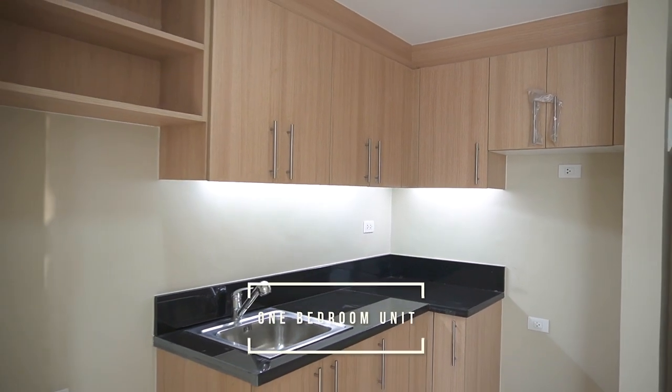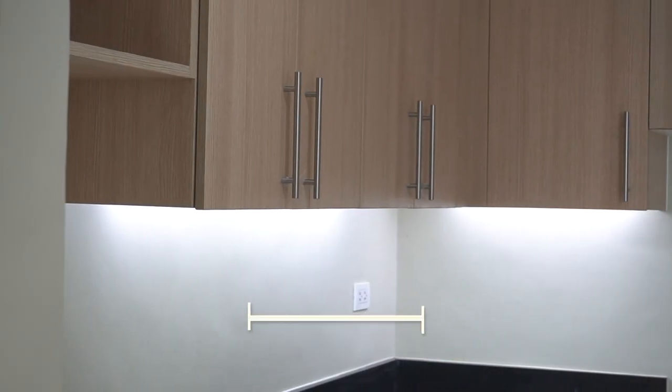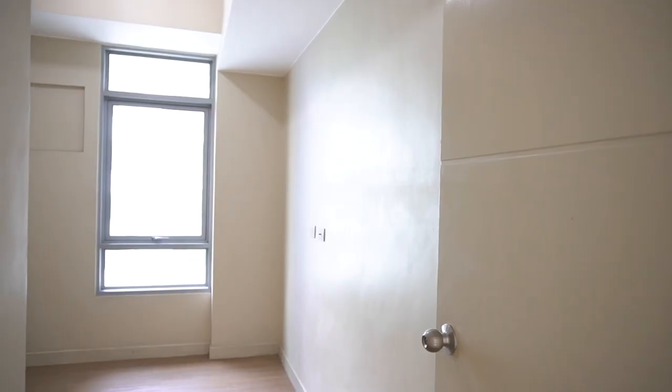Let's now proceed to the ready-for-occupancy units. In this 32.36 square meter one-bedroom unit here in Salcedo Square, these are the deliverables that are to be turned over. Here in Vista Residences, this is called a finished property with painted walls, ceramic tiles on the living and dining area, and vinyl planks on the bedroom. You can also see we have the built-in storage area and cabinet, a granite countertop, and a water closet on the kitchen area.